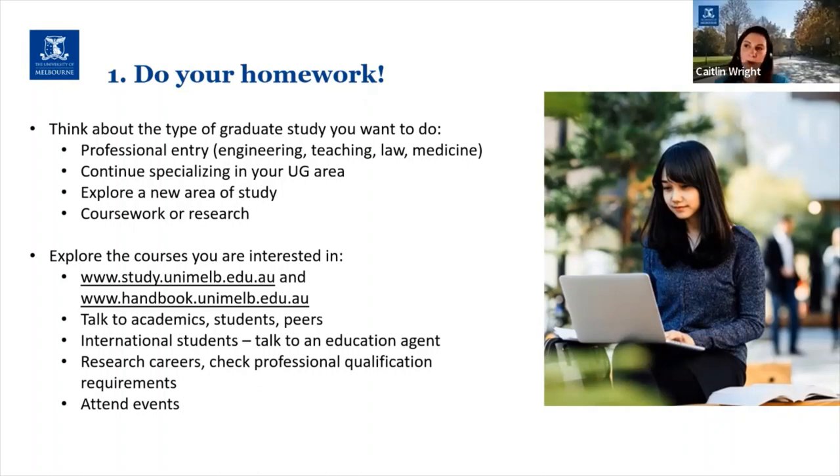The second grouping is those programs that allow you to continue specialising in the area that you studied in your undergraduate degree. For example, if you studied a Bachelor of Science at Melbourne University and you majored in biotechnology, you might have loved it and be really interested in delving a bit deeper into that specific area. You can do that by looking at a Master of Biotechnology.